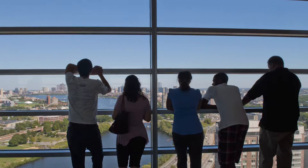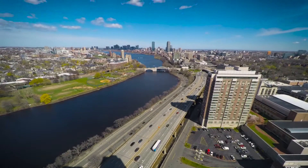We're here in the study lounge on the 26th floor, which is one of my favorite places to be because it has such amazing views.